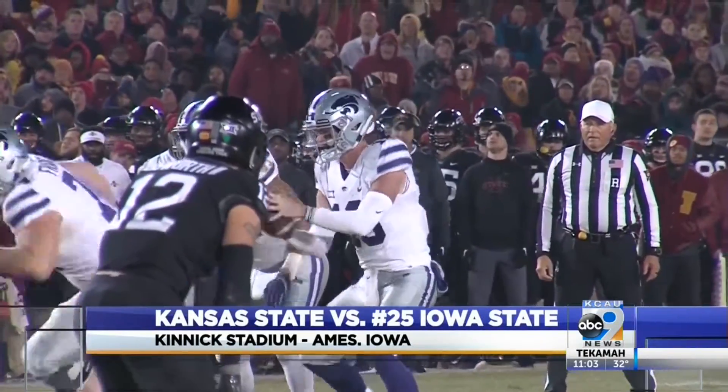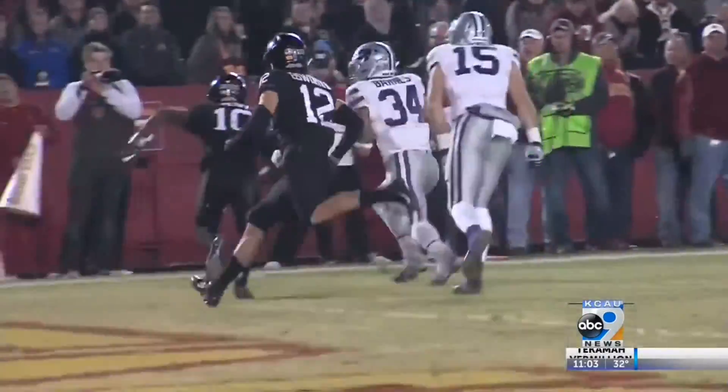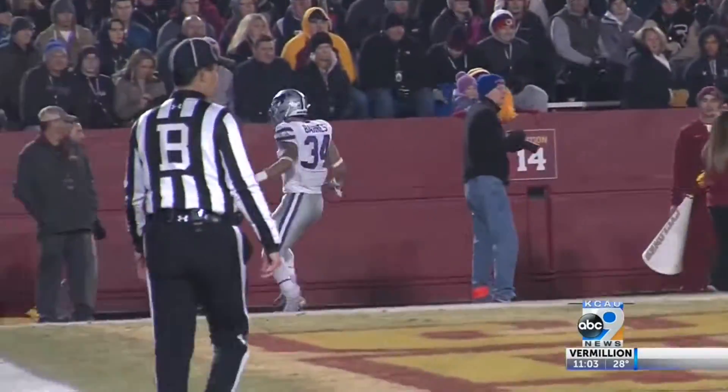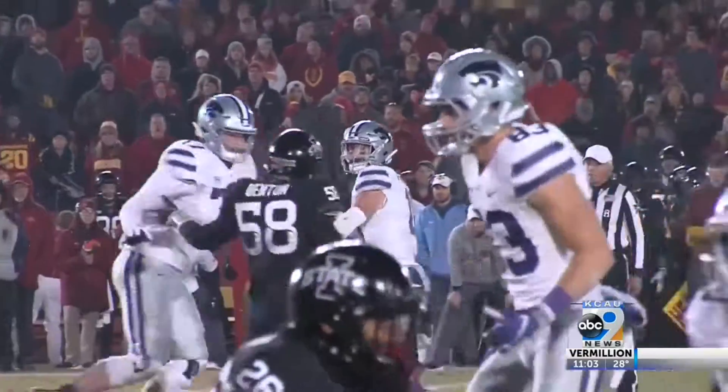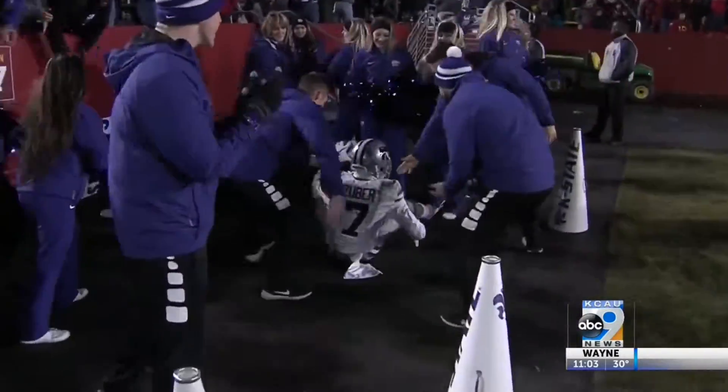The second quarter belonged to the Wildcats. Skylar Thompson gives it off to Alex Barnes, who shakes off a tackler en route to 6 for him. Then with 30 seconds left in the half, Thompson tosses it up to Isaiah Zuber, who hauls in a great snag over the defender. Kansas State up 21-14 at the break.